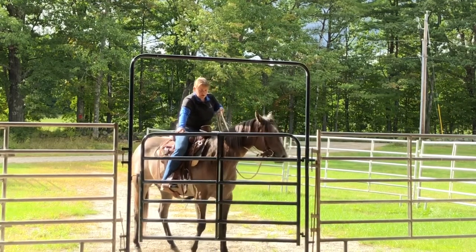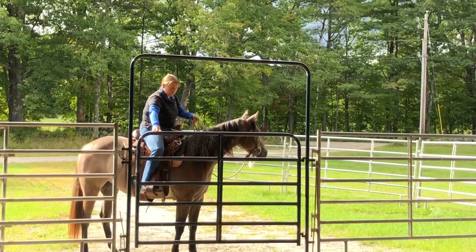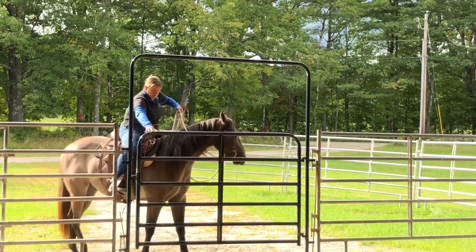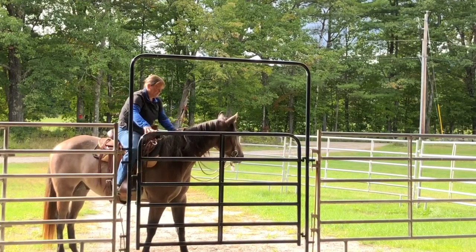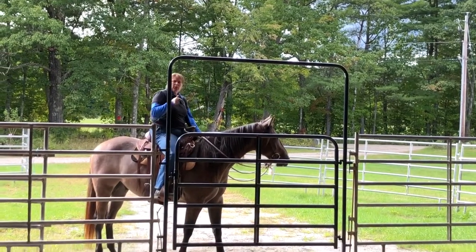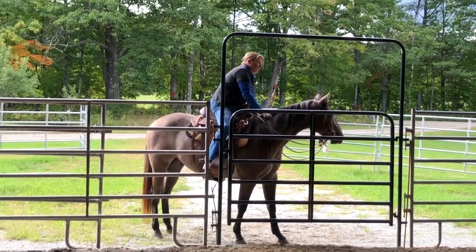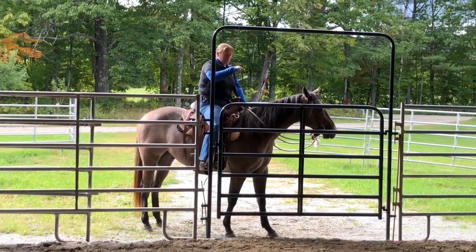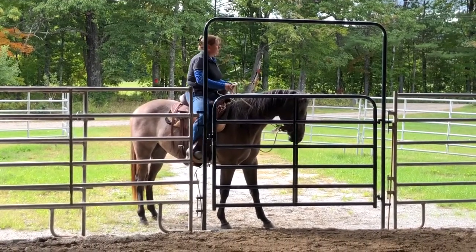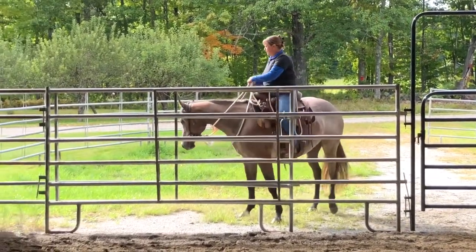That's pretty good. A little bit more hindquarter — if I need more hindquarter, I'm going to tip his nose to the left. Now just wait there. The whole time I'm doing my gate, I'm not forgetting about my horse — that's really, really important. I'm going to ride around, and now we'll do it from the left-hand side going in. There's some vertical flexion. Back up from the bit, turn away from the gate, and walk off.